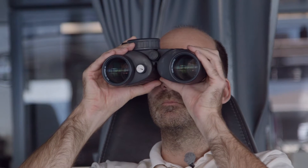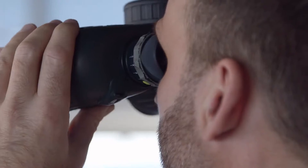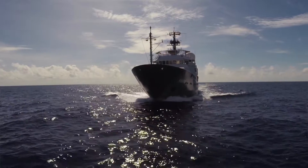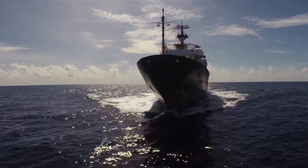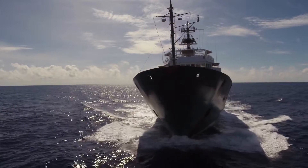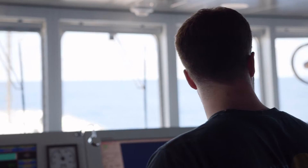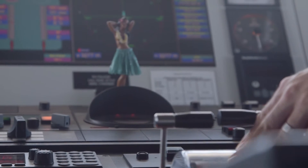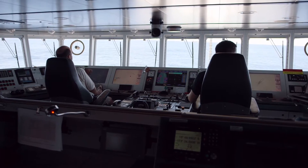One of the biggest fun parts of being a captain or an officer driving a ship is the actual maneuvering. We have two propellers with a controllable pitch system which makes maneuvering far more accurate, very specific rudders called Becker rudders, and also a bow thruster. With this ship we are able to keep on station or maneuver sideways, forward, and aft — all by hand, which is a lot of fun.